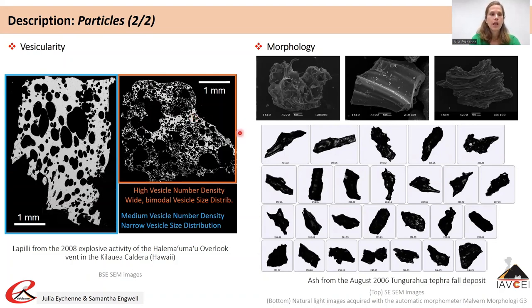In addition to contrasting internal textures, tephra also have contrasting morphologies that can be described in terms of form or roughness. The form of a particle refers to its aspect ratio, elongation or roundness, while roughness refers to the regularity or irregularity of its contour.